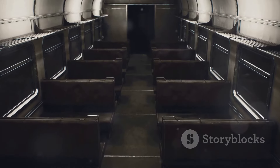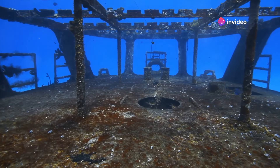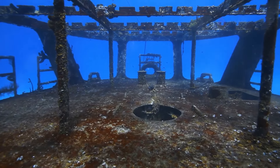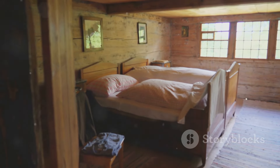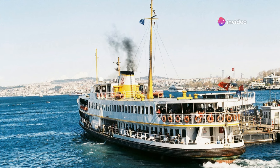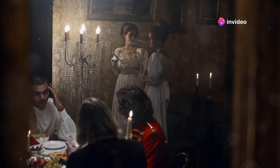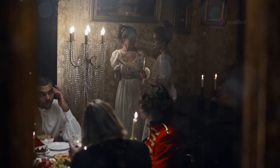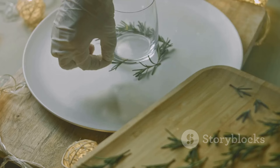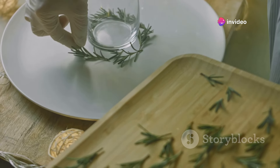Third-class accommodations on the Titanic were more modest than those in first and second-class. However, they were still a significant improvement over the conditions on many other ships of the time. Third-class cabins were simple but clean, with bunk beds and shared washrooms. Passengers in third-class included many immigrants traveling to the United States in search of a better life. The third-class dining room was a large, communal space where passengers could enjoy hearty, simple meals, including porridge, stew, and bread. For many third-class passengers, the meals on the Titanic were better than what they were accustomed to at home.